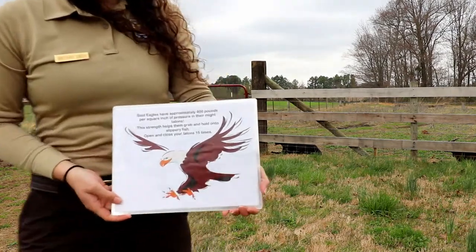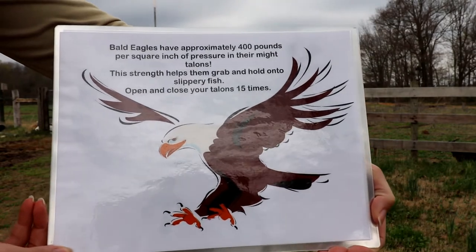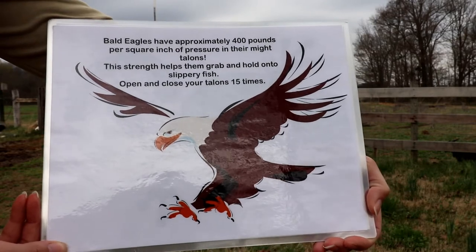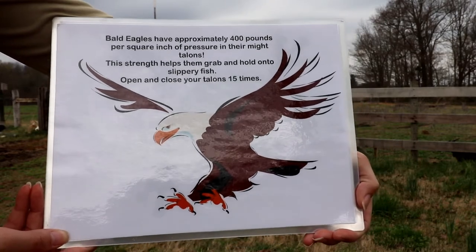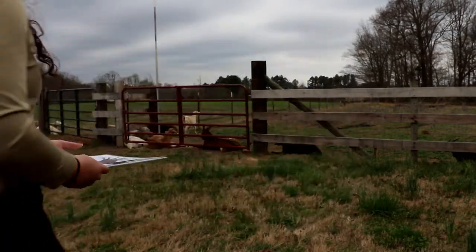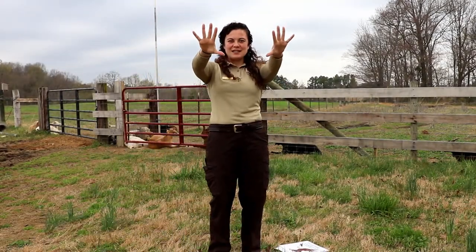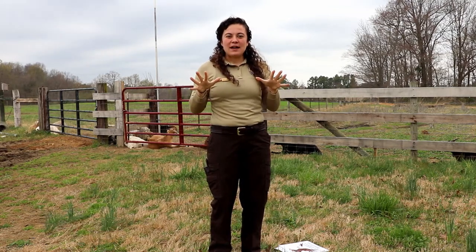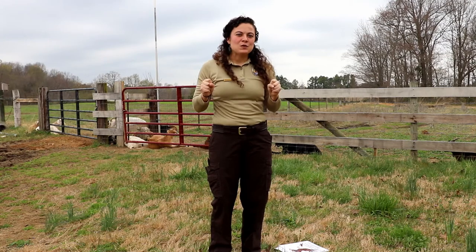Our next Animal Olympic is a nice and easy one — the bald eagle. Bald eagles have approximately 400 pounds per square inch of pressure in their mighty talons. This strength helps them grab and hold on to slippery fish. Open and close your talons 15 times. Your kids are gonna take their hands like this — these are their talons — and just squeeze as tight as they can, then open them back up, continuing for 15 times. Super easy, a nice relaxing one.